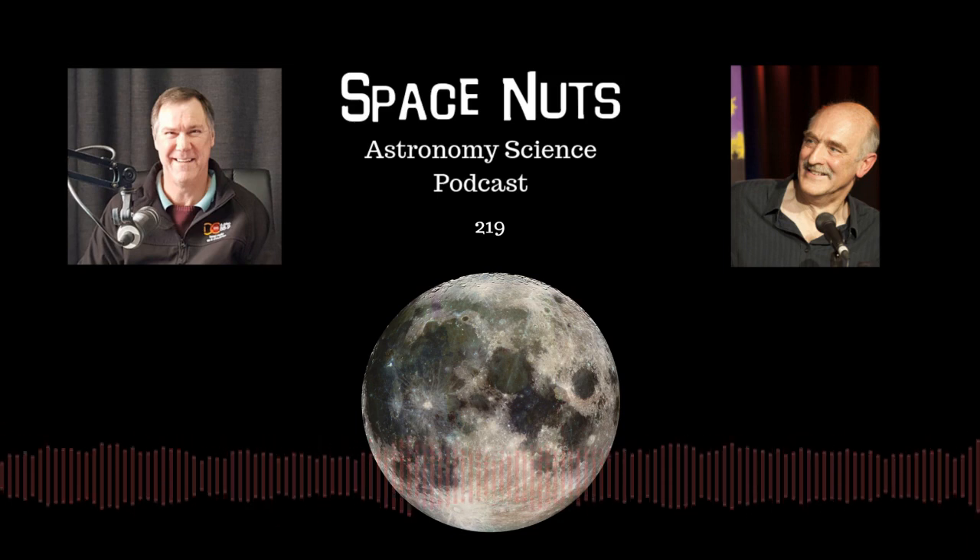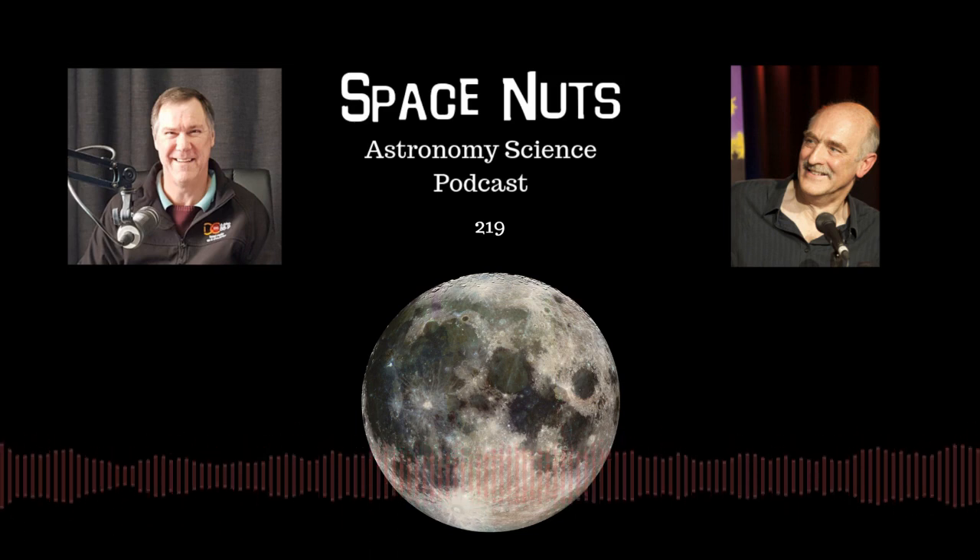You've been listening to the Space Nuts podcast, available at Apple Podcasts, Google Podcasts, Spotify, iHeartRadio, or your favourite podcast player. You can also stream on demand at bytes.com. This has been another quality podcast production from bytes.com.